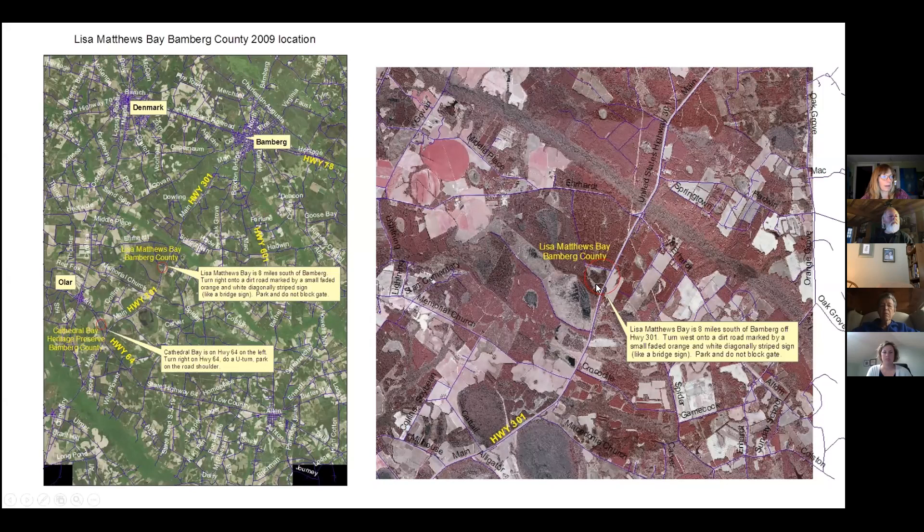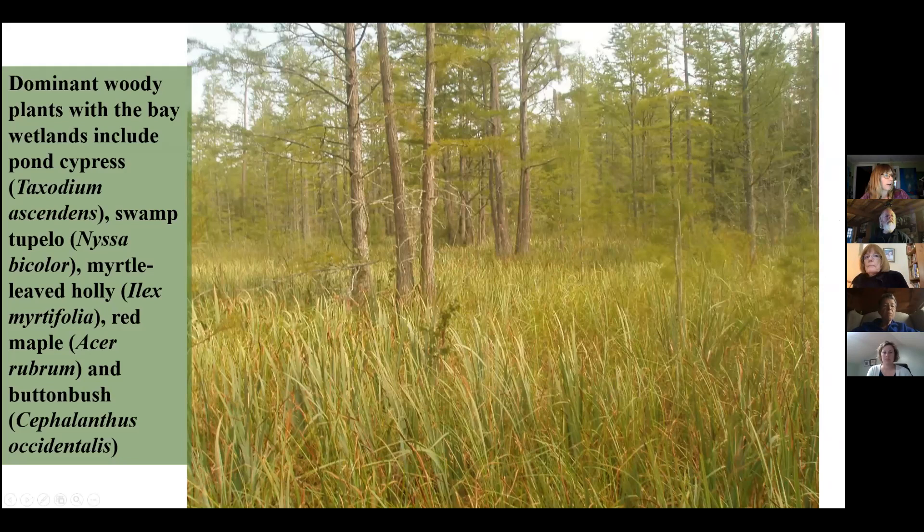Here's a map showing the bay right off of 301. If you're driving down 301, you can stop along the side of the road and peek into the woods. Depending on the time of year, you might see pickerel weed in May, irises in April, and Canby's dropwort in July. Another map shows that if anybody's been to Cathedral Bay, it's just a little south of here.